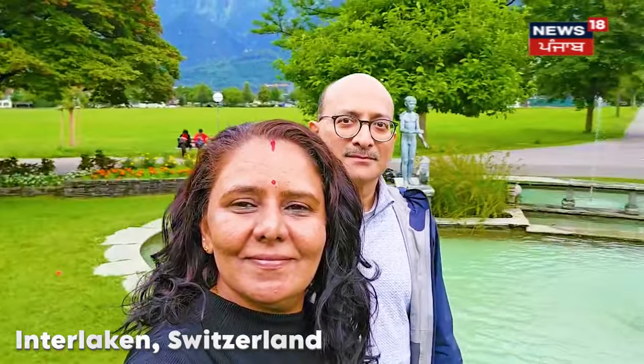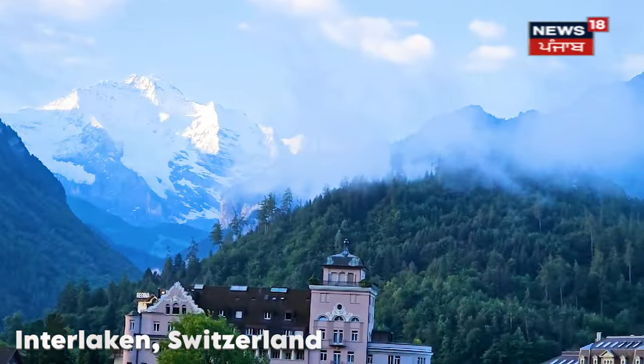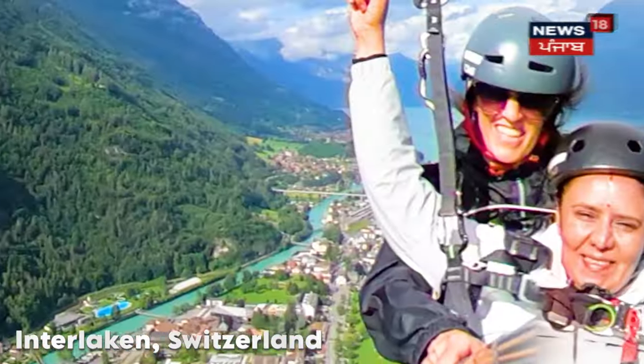We saw that there was a lot of paragliding there. So we thought that was something new we should try on our trip, and we ended up booking a paragliding trip for both of us.